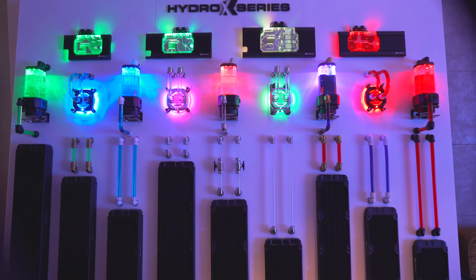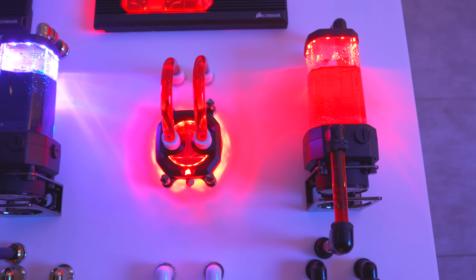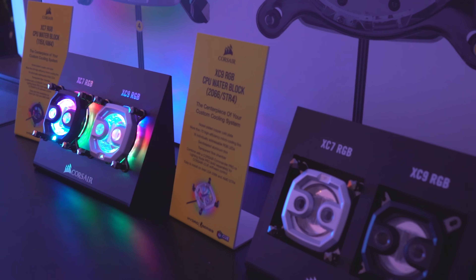Starting off with the GPU blocks, they're covering all the RTX cards as well as Vega 56 and 64. On top of that, you've got AM4 support, TR4 support, Z390 on Intel's side, as well as X299. Tell us a bit more about these coolers and what makes them so special, especially in terms of the pump and reservoir.